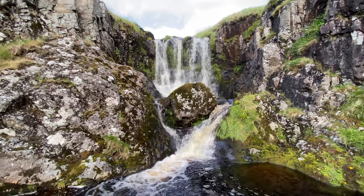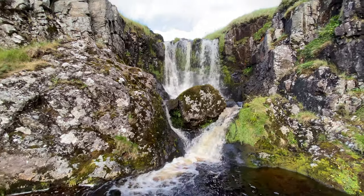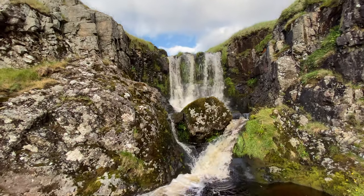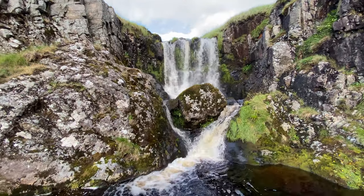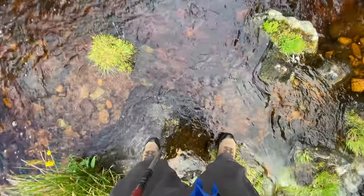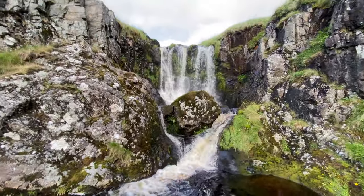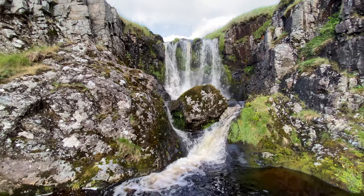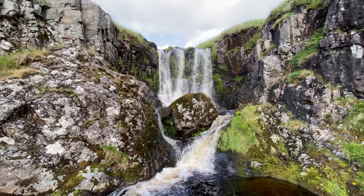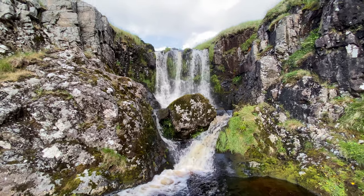I've moved down to the base of the waterfall, trying to get a different look, a different composition. I think that's probably going to be quite nice there. It's a bit precarious, but if we set it there that should be a pretty cool shot. That boulder is just insane in the middle of that waterfall — it's almost like a photographer put it there.